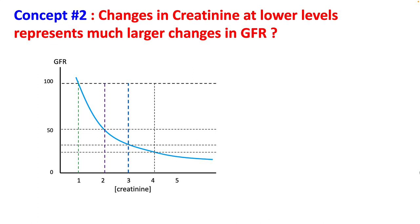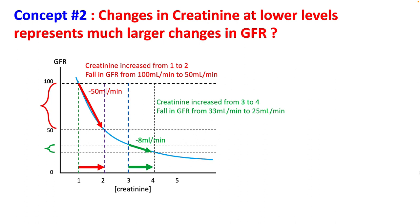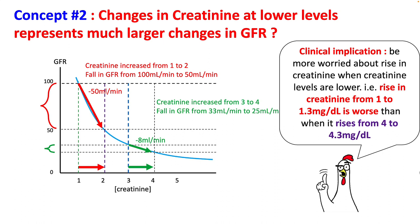Second, changes in creatinine at a lower level represent a much larger change in GFR. That means if your creatinine increases by the same amount, the degree of GFR loss is lower at higher creatinine levels. For example, if creatinine increases from 1 to 2, GFR falls from 100 to 50 — a loss of 50 ml per minute. But if creatinine increases from 3 to 4, which is the same degree of change, you only lose 8 ml per minute of GFR. So you should be more worried about a rise in creatinine from 1 to 1.3 mg/dL than from 4 to 4.3.